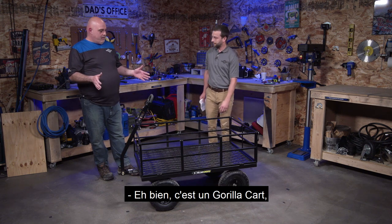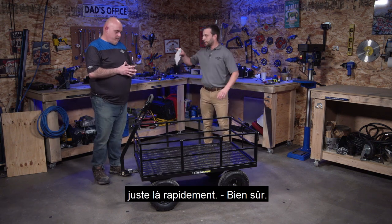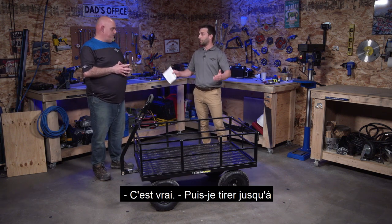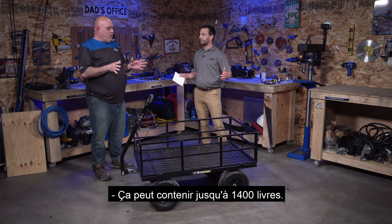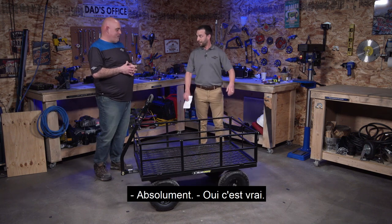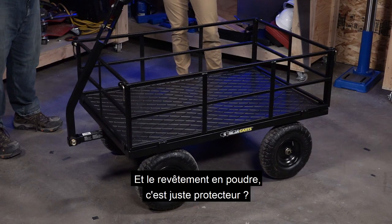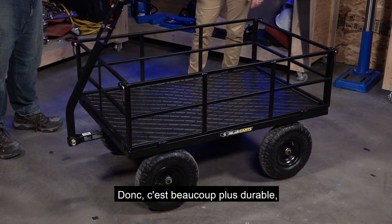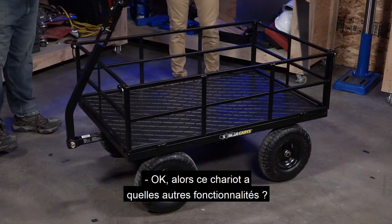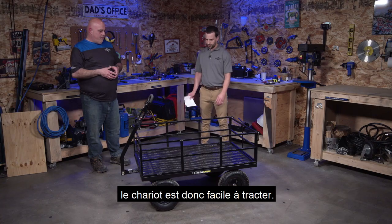This first one is a Gorilla Cart — steel, powder coated, 1,400-pound capacity. That means it will hold up to 1,400 pounds and be able to move safely. Powder coating is a baked-on finish, so it's a lot more durable and weather resistant. We've also got pneumatic tires on a pivot front axle, so it's easy to tow.